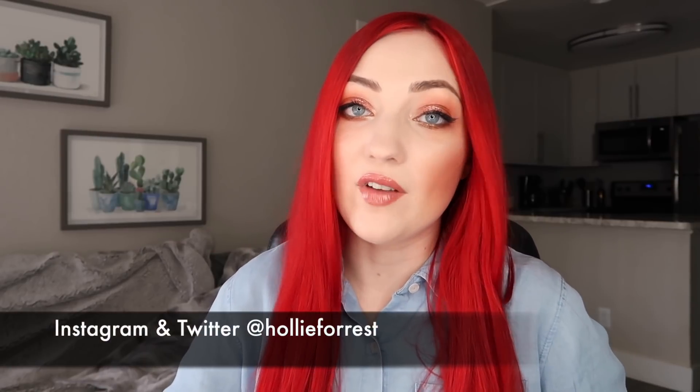Hey guys, what's up? I'm back with another favorites video and I'm just gonna share a handful of products that I've really been loving and using all month long for the month of April.